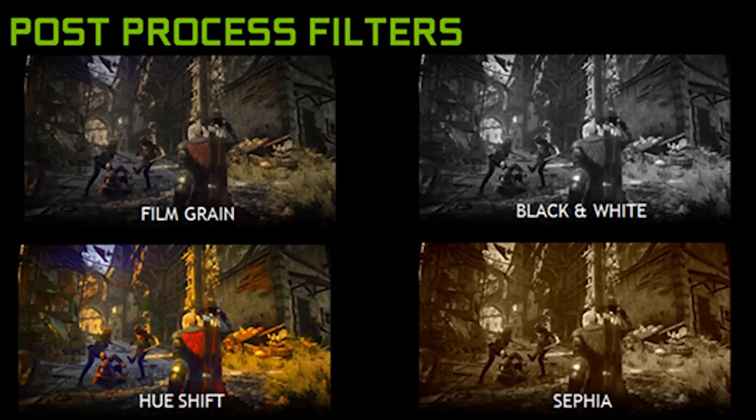Then we have Post Processing Filters, which allows you to basically put those classic Instagram filters on top of pictures. So hopefully no one ever murders their photos with these and we can just ignore them and move on.